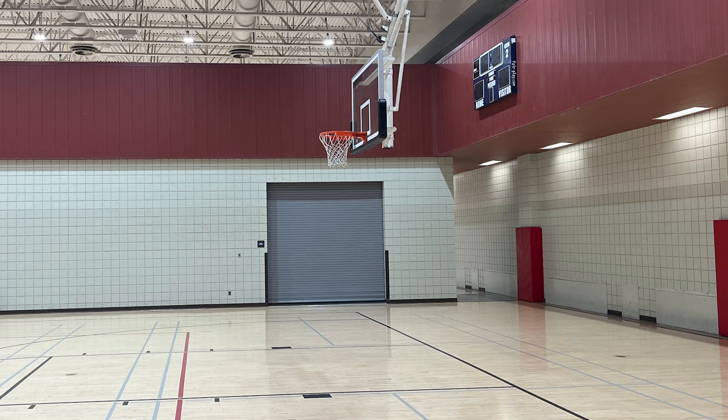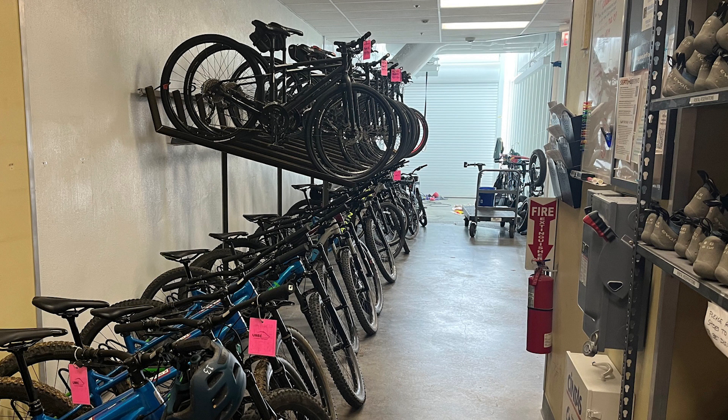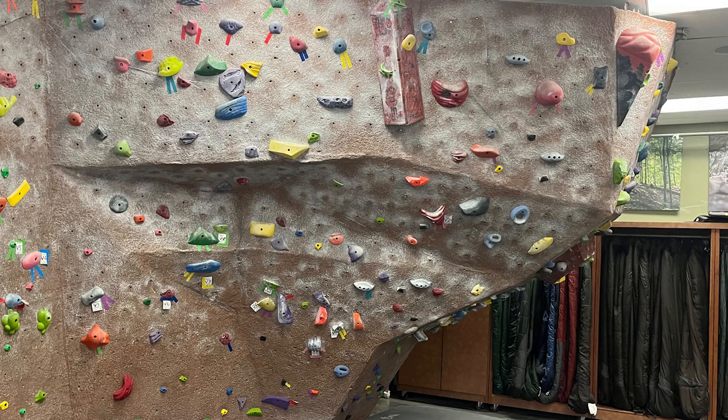In 2003, the space was renovated to make the Donna Axon Fitness Center along with UREC staff offices. Where the current fitness center had sat on the first floor is where the UREC Outdoor Center currently occupies, and that was also part of the 2003 renovation.